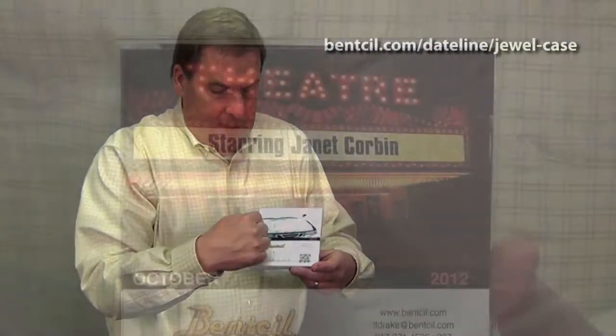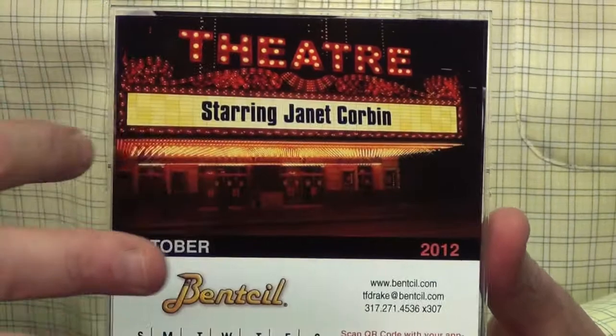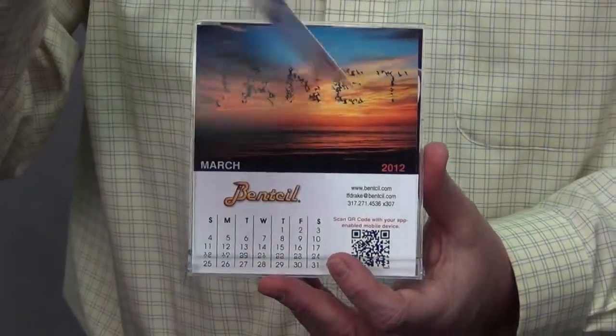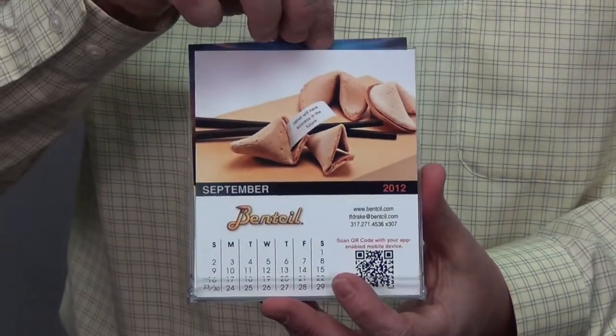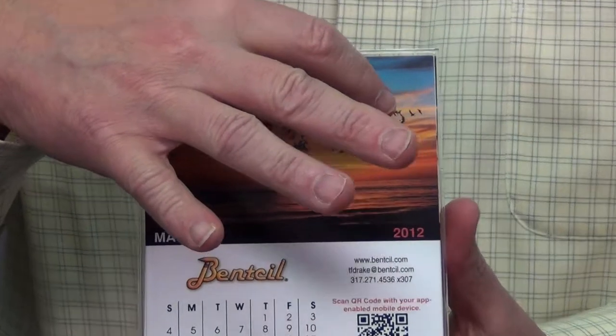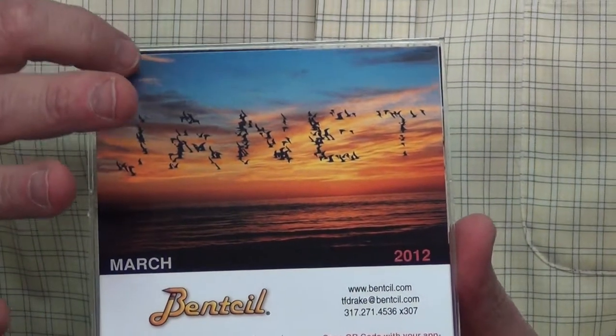Let's talk about the new JewelCase personalized calendar. It's personalized because here's the cover, and then every month it is personalized with your client's name. So Janet Corbin's name will be in lights right here. The following month her name might be on a fortune cookie, or it might be in the sky. So it's personalized with your client's name.